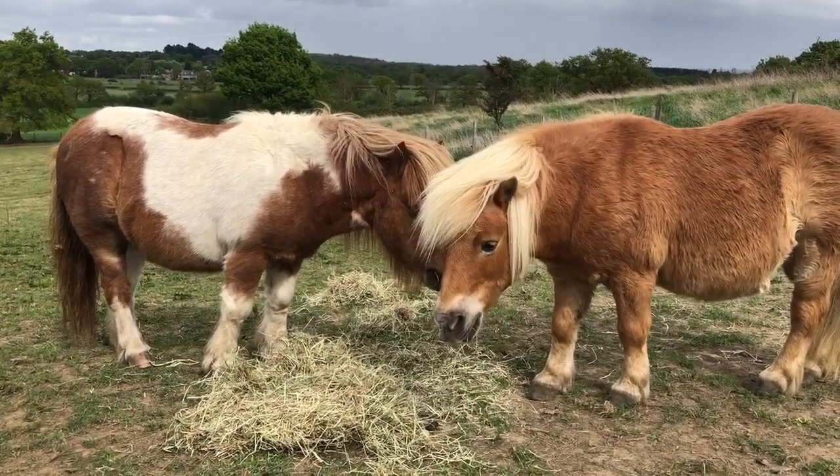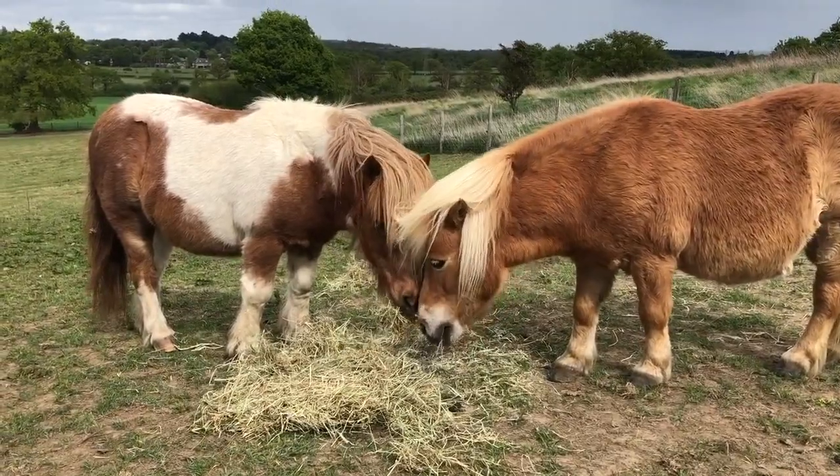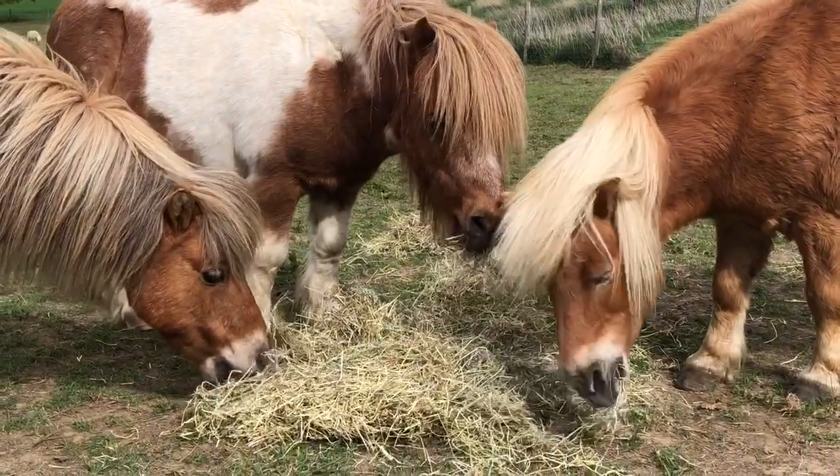Just up with the ponies, getting them ready because our dentist is coming to check the ponies' teeth. Come on ponies, it's going to be a busy day.